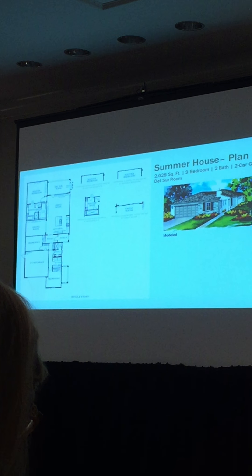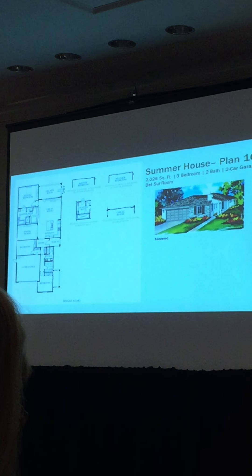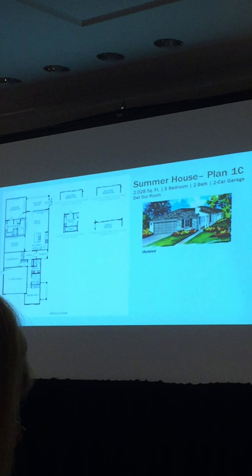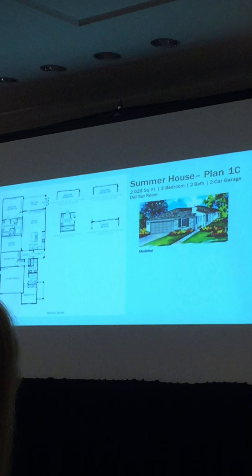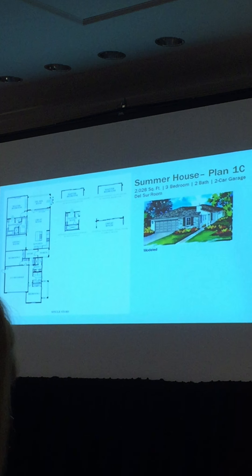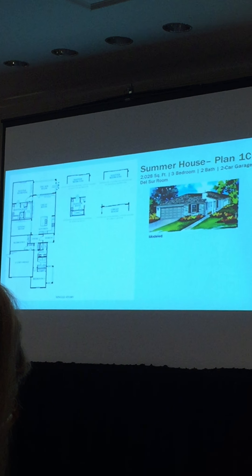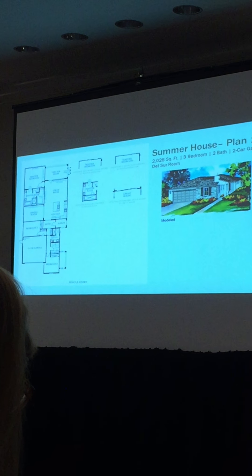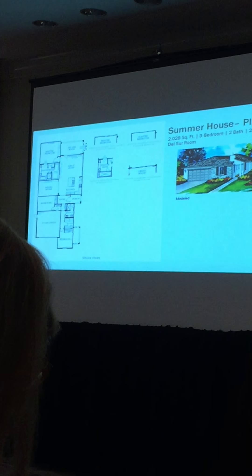Now I want to introduce Summer House — our single-family detached community along the rim of Auberge. Every house in Summer House has a perimeter view of the canyons along the edge of the community. All homes are detached with ample-sized yards, all over 35 feet in size. Plan 1 is a single-story home — 2,028 square feet, three bedrooms, two baths, and a two-car garage with a full-length driveway so you can park two in the garage, two in the driveway, and more in the street.